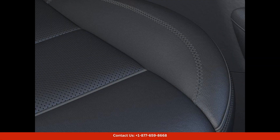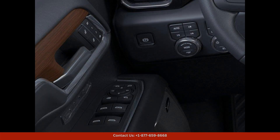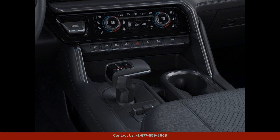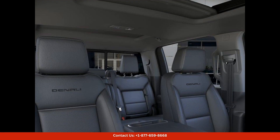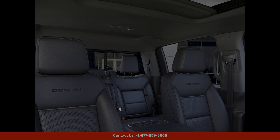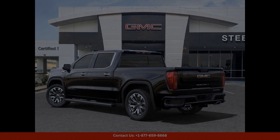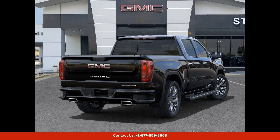The interior of the truck is spacious and well-appointed, with premium materials and finishes throughout. Features such as heated and ventilated front seats, a premium audio system, and a touchscreen infotainment system ensure a comfortable and connected driving experience.